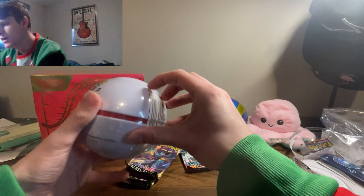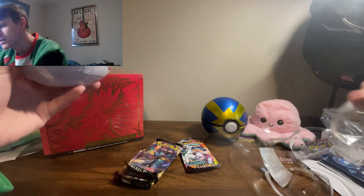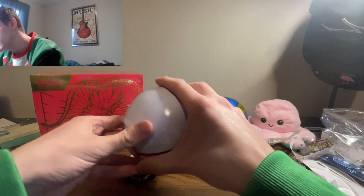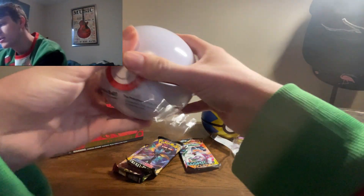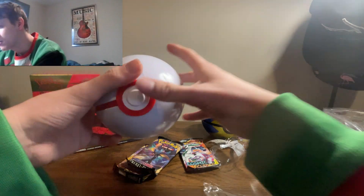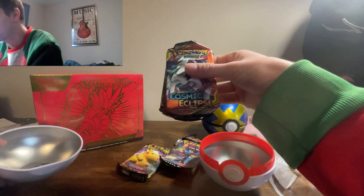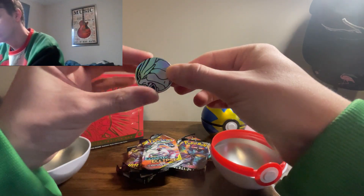Opening the second Poké Ball now. I really hope I don't damage the Premier Ball — it's my favorite, it's what I catch all my shinies in in Scarlet and Violet. Back in Dynamax raids you were kind of forced to use the best Poké Ball or you'd never catch them, but with Scarlet and Violet you can just save the game and try as many times as you want. I also catch all the legendaries in it. Oh my god — there's Cosmic Eclipse in this one too!